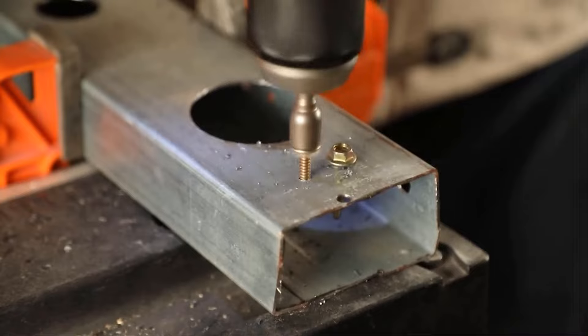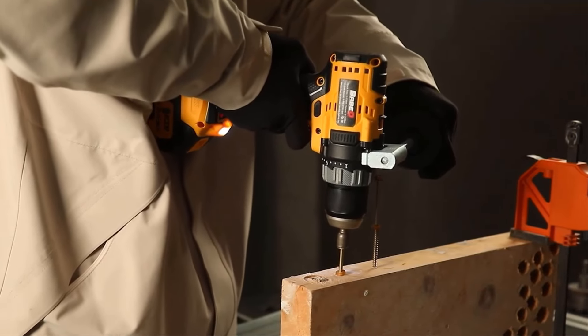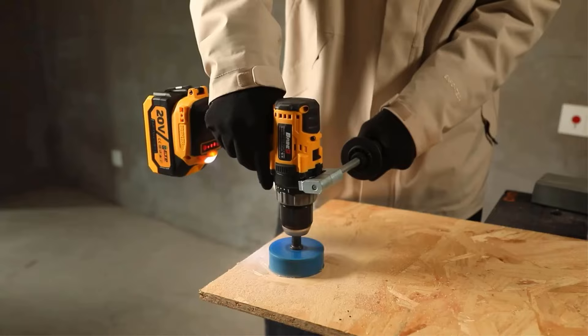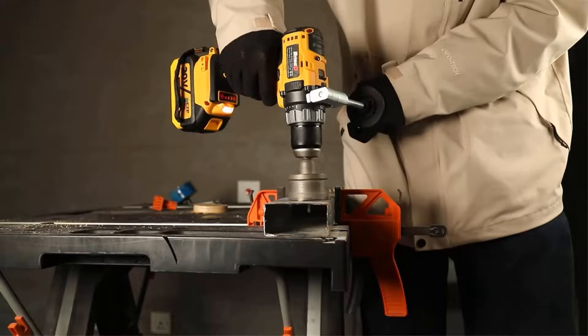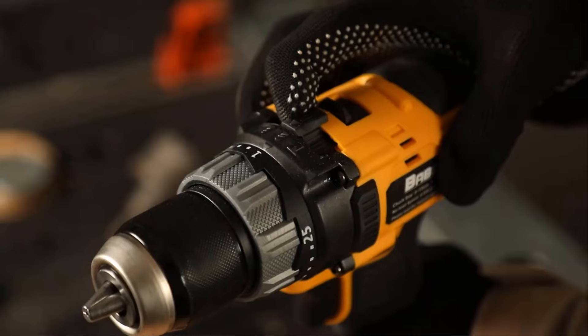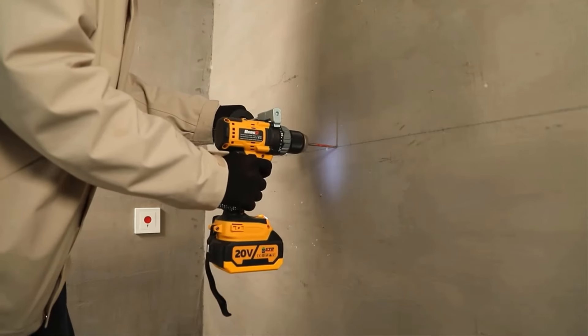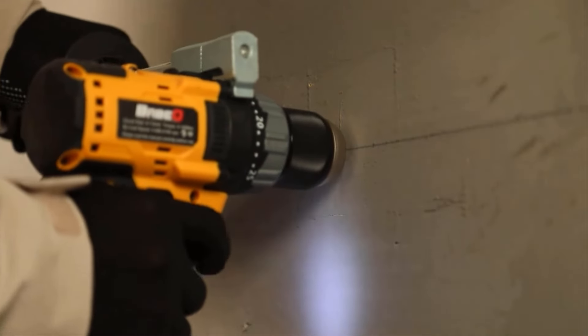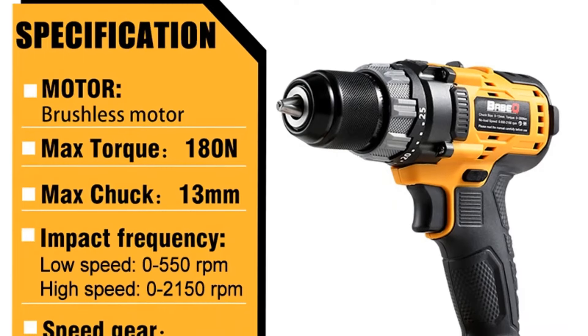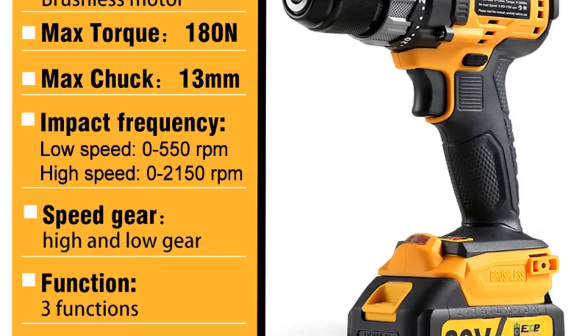Number 3: 13mm Brushless Impact Drill. The 13mm Brushless Electric Impact Drill is a versatile and powerful tool designed for home DIY projects and professional use. Equipped with a brushless motor and compatible with 18V Makita batteries, this cordless screwdriver offers a maximum torque of 180 N.M and a no-load speed range of 0 to 2150 RPM, making it suitable for a variety of drilling applications in steel, wood, and concrete. With a chuck size of 1.5mm to 13mm and 25 plus 3 torque gear settings, users can enjoy high precision working.